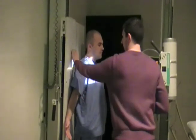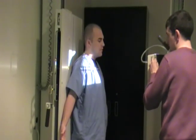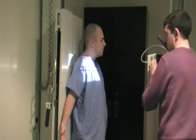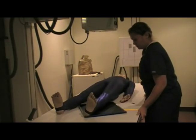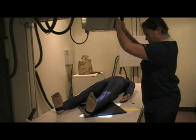The Radiography Program at NKU prepares students for the art and science of producing medical images of the body to aid in the diagnosis and treatment of injury and illness. In order to acquire skills, problem-solve, and gain confidence, students practice radiographic positioning on each other.